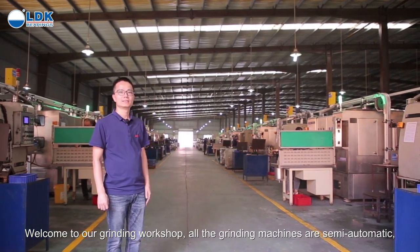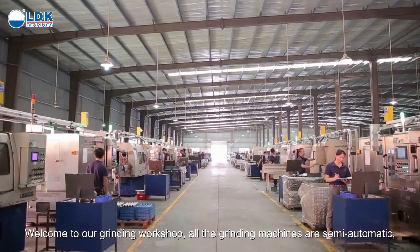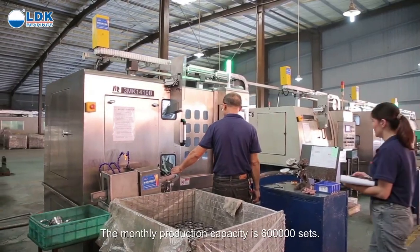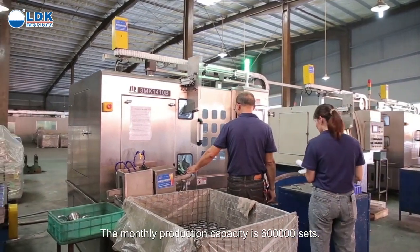Welcome to our grinding workshop. All the grinding machines are semi-automatic, including machines for rings grinding, raceway super finishing, and so on. The monthly production capacity is 600,000 sets.